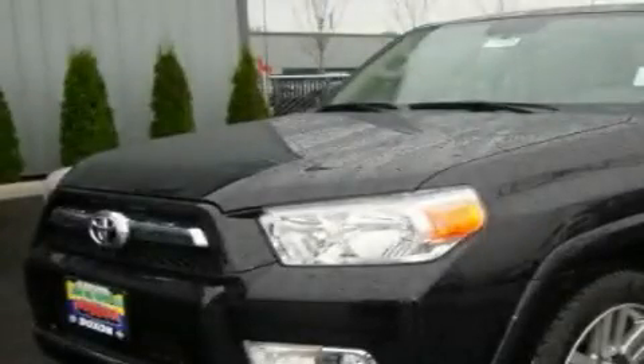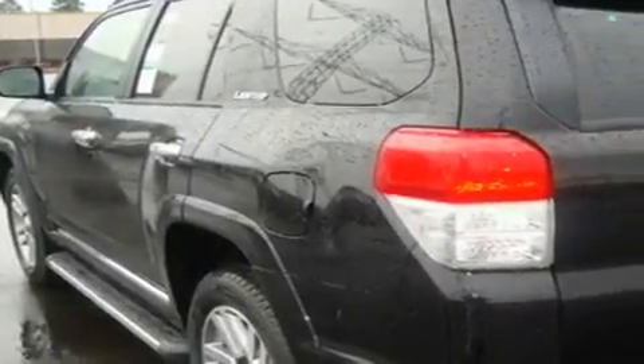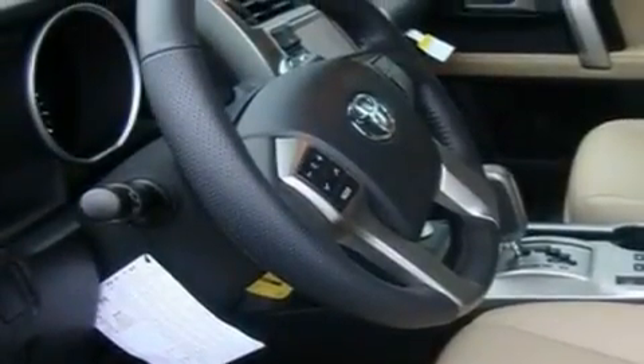This is a brand new 2011 Toyota 4Runner, a big SUV for big fun. It has a 4.0-liter six-cylinder engine, an automatic transmission, and four-wheel drive.